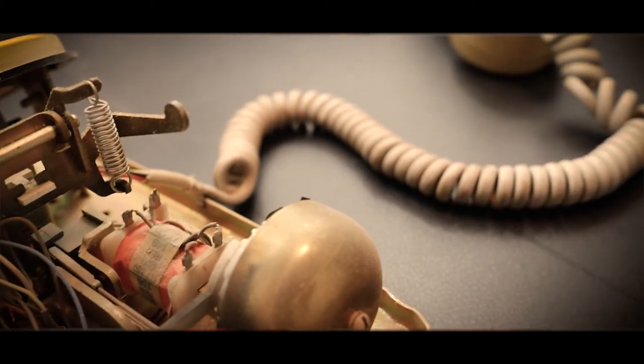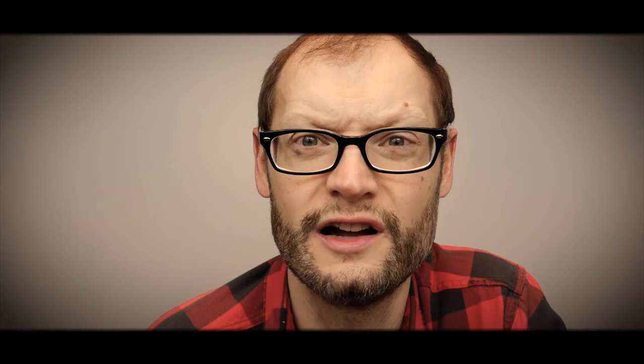An interesting fact about these old rotary style phones: if you have the old phone wiring in your house, you can actually hook this into a phone jack and it will receive calls. You won't be able to dial out, but it will receive calls. If somebody calls your home phone, the big giant loud bell inside of here will ring — sounds like a fire bell.